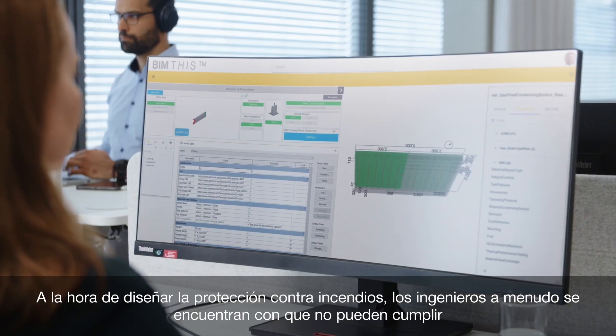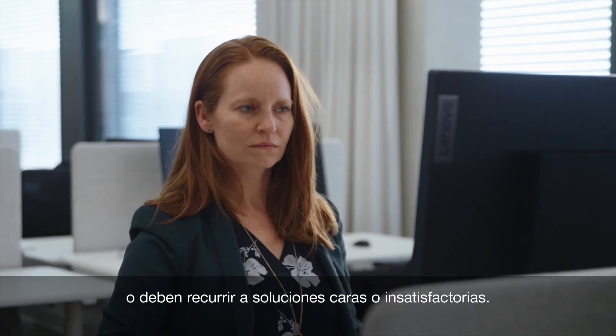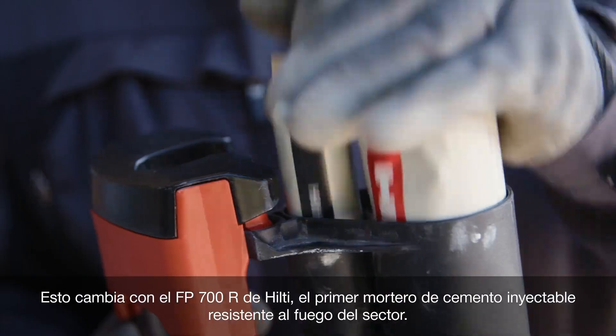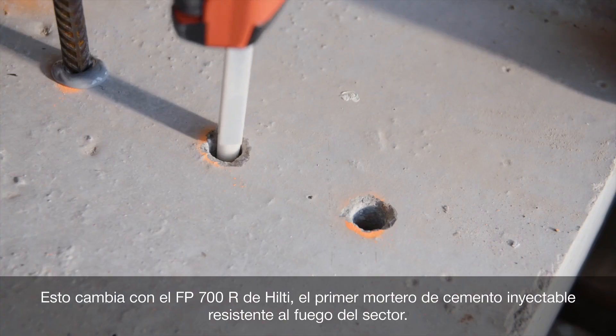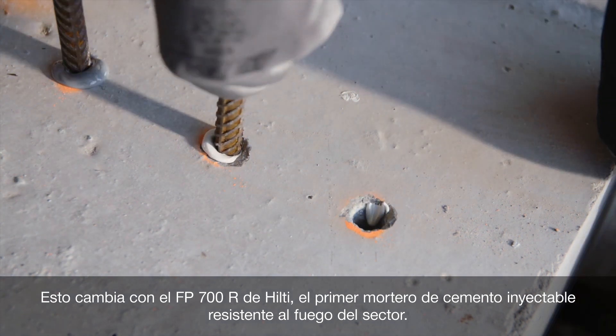When designing fire protection, engineers often find they either can't deliver or must rely on expensive or unsatisfying solutions. This changes with Hilti's FP700R, the industry's first fire-resisting injectable cementitious mortar.